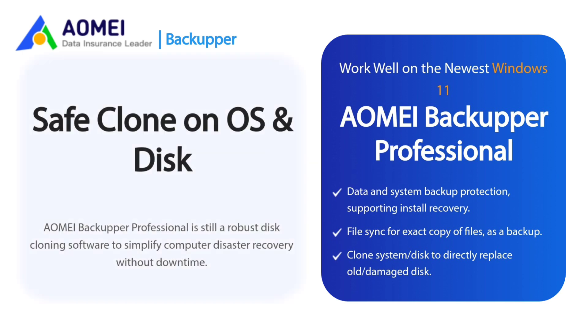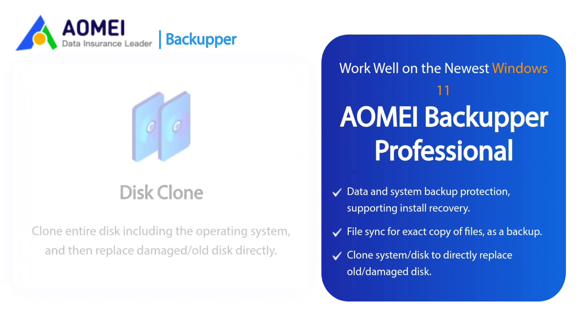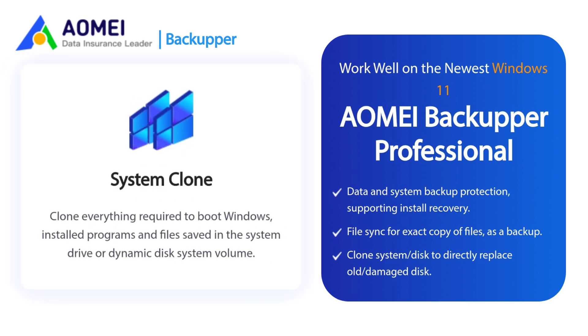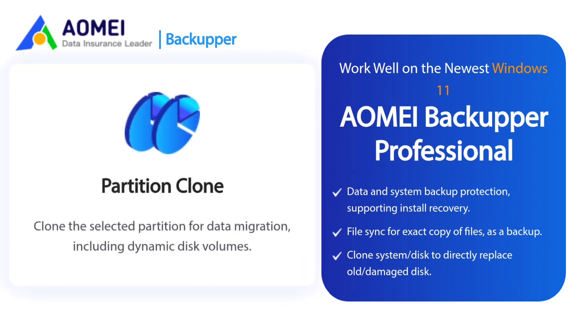Safe Clone: AOMEI Backupper Professional is a robust disk cloning software to simplify computer disaster recovery without downtime. Disk Clone: Clone the entire disk including the operating system and then replace the damaged or old disk directly. System Clone: Clone everything required to boot Windows, installed programs, and files saved in the system drive or dynamic disk system volume. Partition Clone: Clone the selected partition for data migration, including dynamic disk volumes.